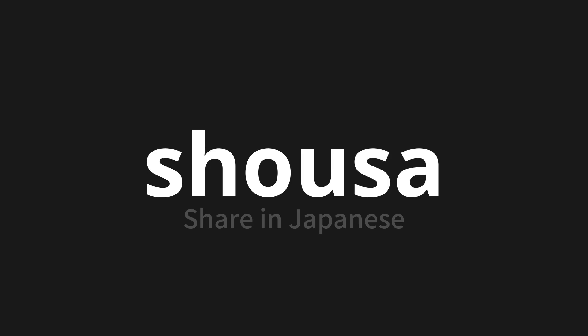Let's say it all together. Shosa. Shosa. One more time.